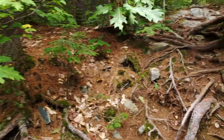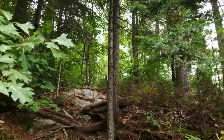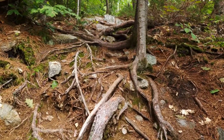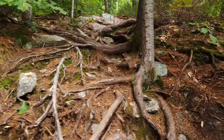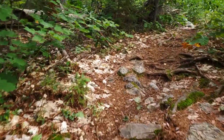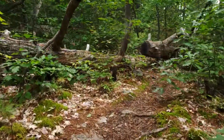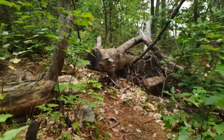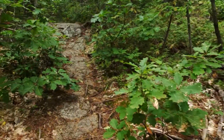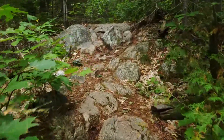Which way is the trail? I think this is it here. To give you an idea of what the trail is like — there's a flag up there, so I have a feeling this is it. Pretty rocky, a lot of roots. This is where I could use my walking stick.